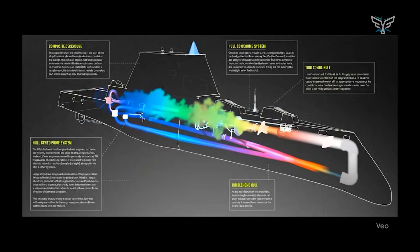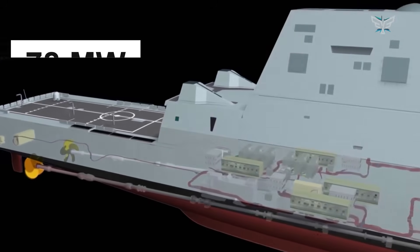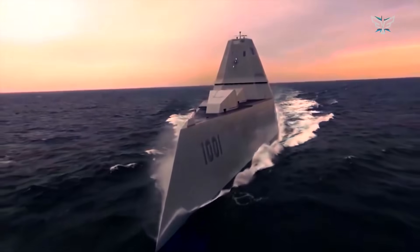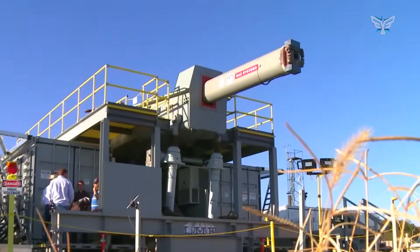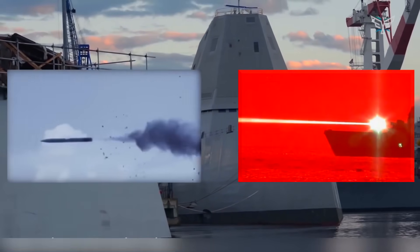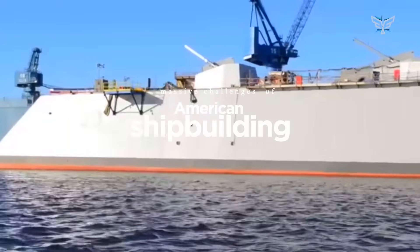Powering all this is a wild integrated power system — basically its own self-contained futuristic power grid. It generates a whopping 78 megawatts of electricity, enough to power a small city. This power isn't just for getting around; it was designed to handle the massive energy demands of future weapons like rail guns and high-powered lasers. But cramming all this amazing, first-of-its-kind tech into one platform is incredibly complex and costs a fortune, which gives you a peek into the massive challenges of American shipbuilding today.